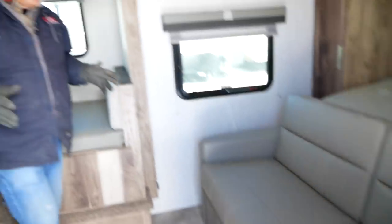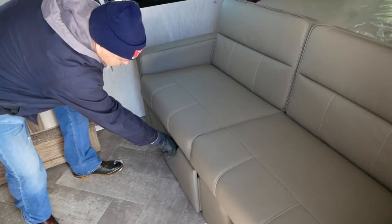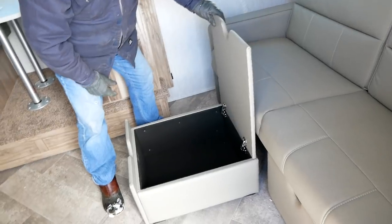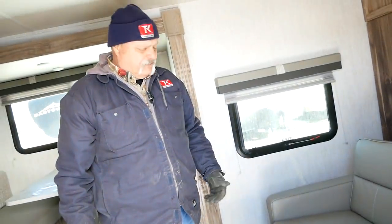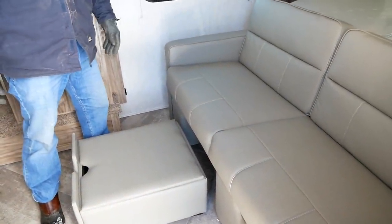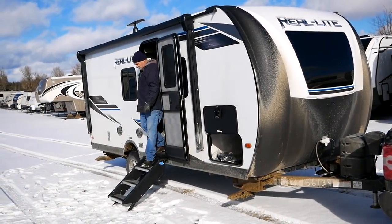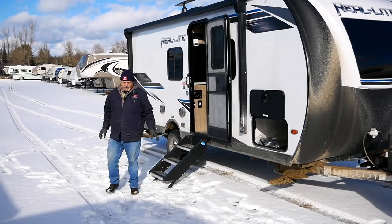I like smart engineering — things that do more than one job. I just noticed that underneath this couch we have storage space, but this is also a footstool. You can pull it out, you've got stuff in there, but you're sitting here — it's a nice, comfortable place to put your feet up. And see — no bounce. I love that.